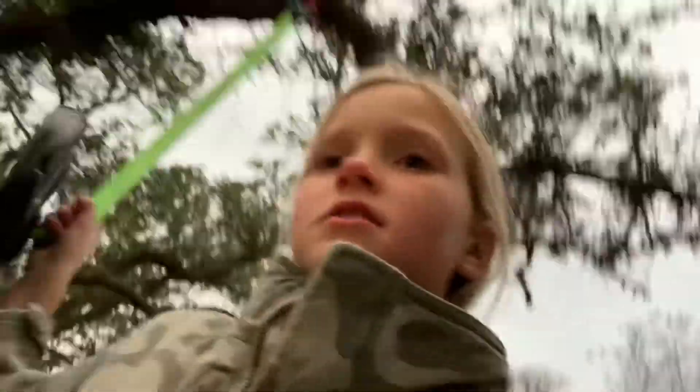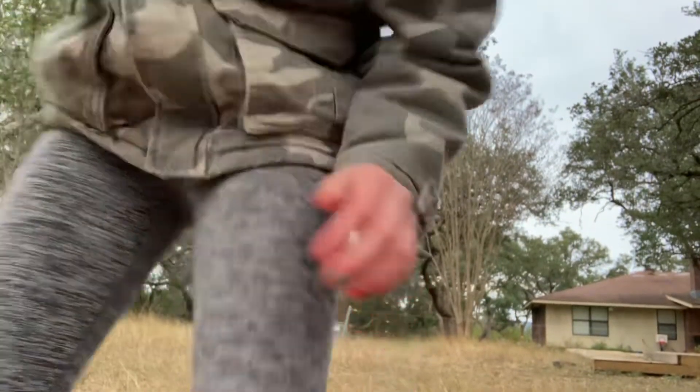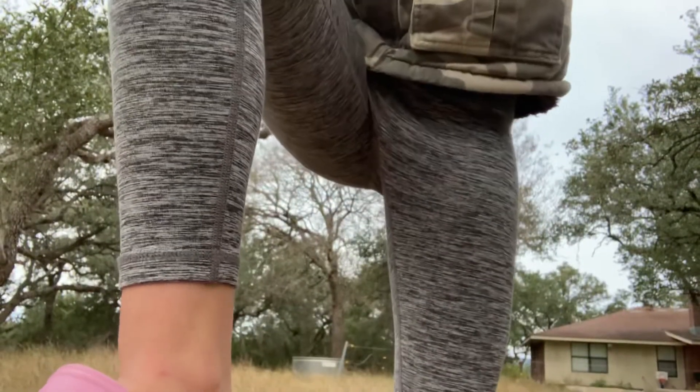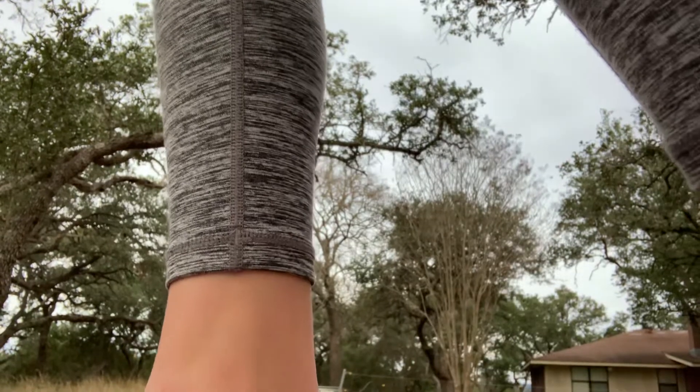I want to do this for y'all before it starts to rain. I'm doing this for y'all — it's freezing out here and it's raining. Y'all are going to watch me go down this huge zip line. Don't pull it off on me. I have to step up, click, and get on.